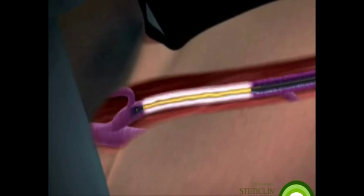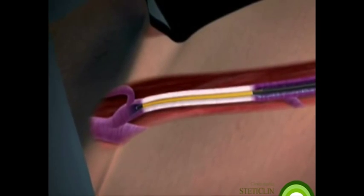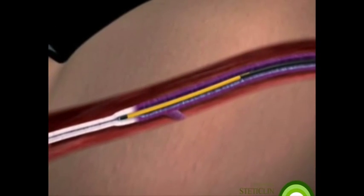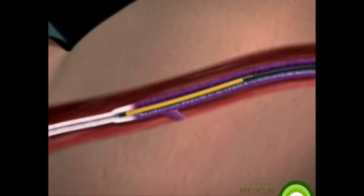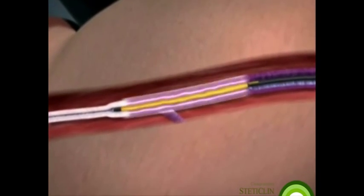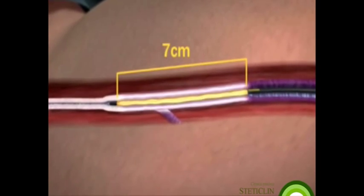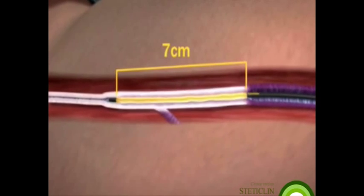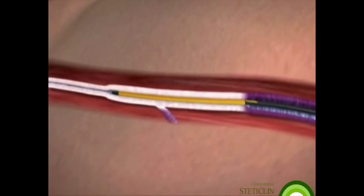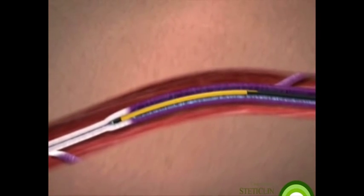Venus introduces the ClosureFAST radio frequency catheter, a next generation technology that uses a new segmental ablation technique instead of the old continuous pullback approach. The new ClosureFAST catheter heats a full seven centimeter vein length all at once during a single 20 second treatment. After each segment treatment is complete, the ClosureFAST catheter is repositioned to the adjacent vein segment for treatment.